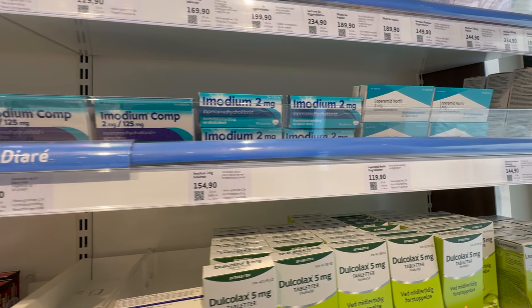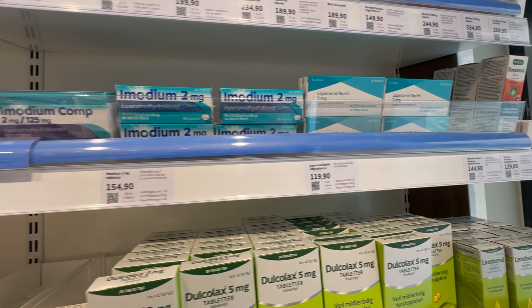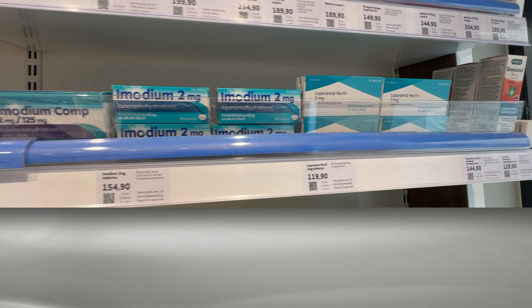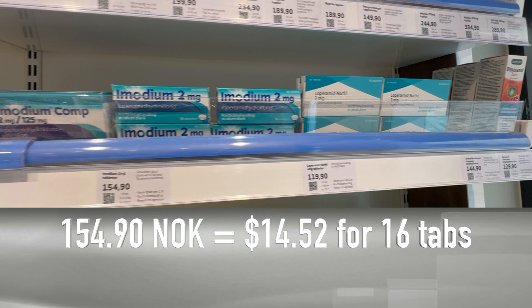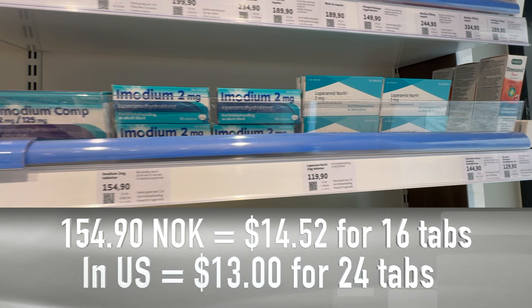Moving along with the antidiarrheal category, let's look at just plain Imodium, or just loperamide. This medication costs 154.90 Norwegian kroner, which comes out to $14.52 in U.S. dollars for 16 tablets, but in the United States you can get about 24 tablets for $13.